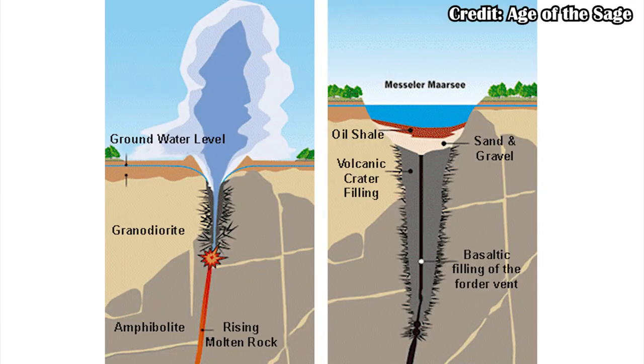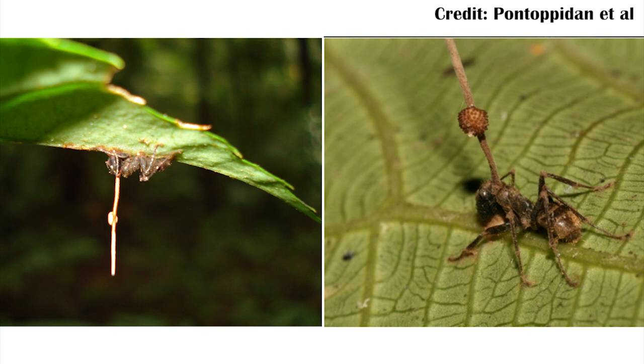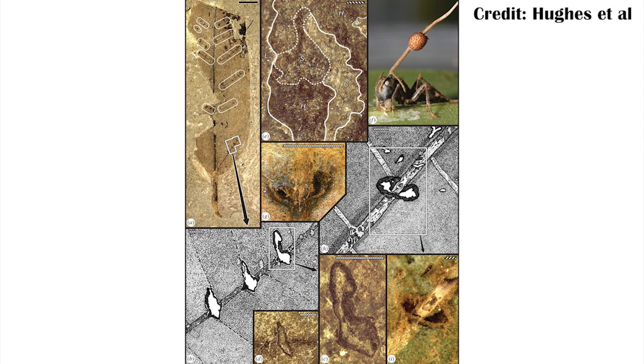This is largely because of fossils from Germany's Messelpit — a volcanic lake that was super toxic at the bottom, meaning fossils that sank there were really well preserved. We actually have plant fossils from there showing the telltale signs of being bitten and held onto by ants — large jagged cuts into the main veins of plant leaves, exactly the behavior we'd expect from Cordyceps-zombified ants.